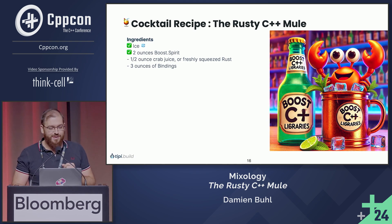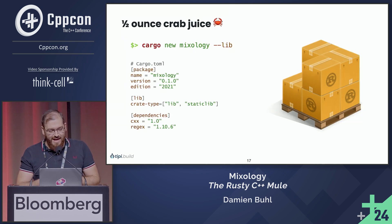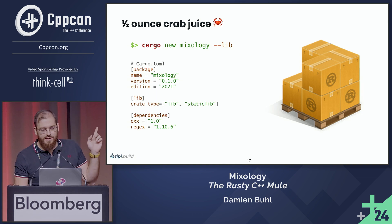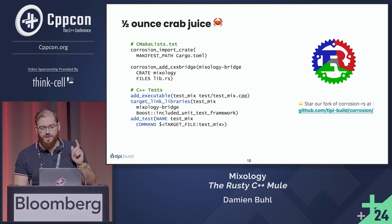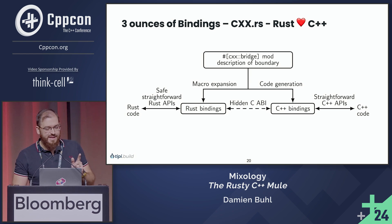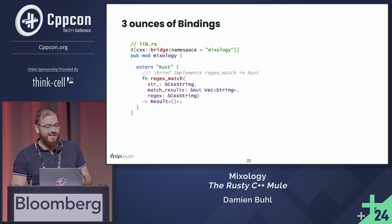We have the half ounce of crab juice. For the bindings, we use CXXRS, which has a lot of great bindings. You can specify the bindings like this. What I took is the regex match, because in the keynote the speaker said Rust regex was faster than any other out there, so I wanted to have it. You can then use it from C++.